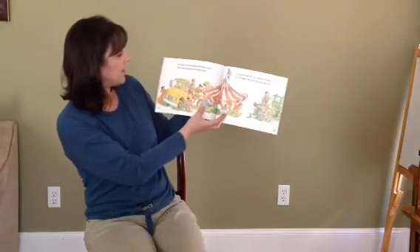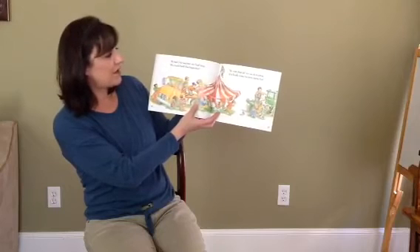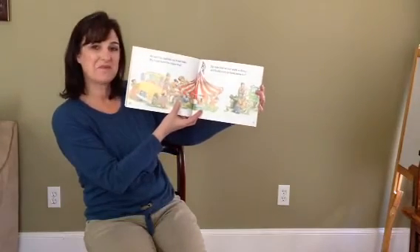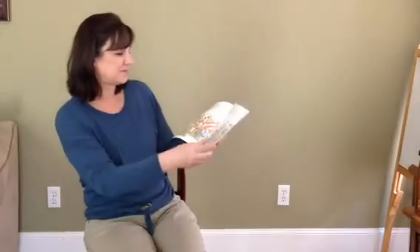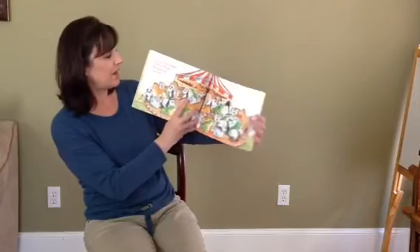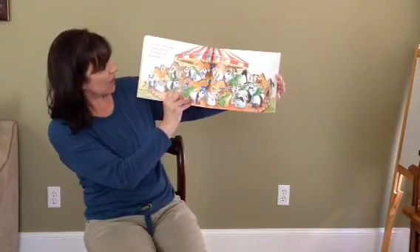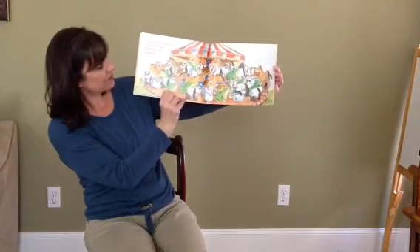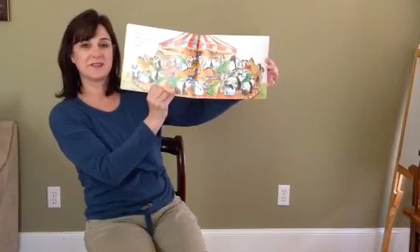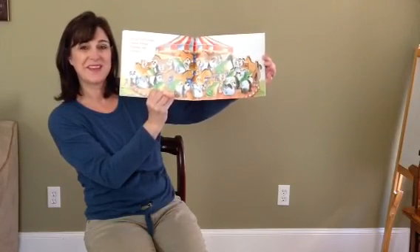At last I've reached my final stop. My truck held to the tippity top. So now that all of our work is done, it's finally time to have some fun. Can you find five tigers, seven swans, eight frogs, ten horses, and nine pandas? Look for those animals. See you next time.